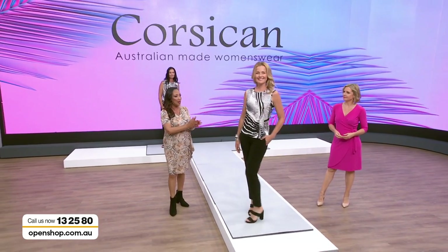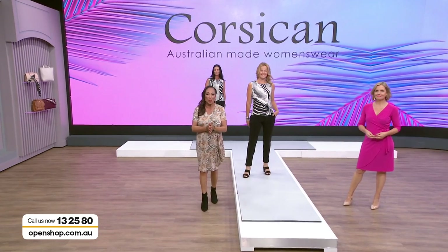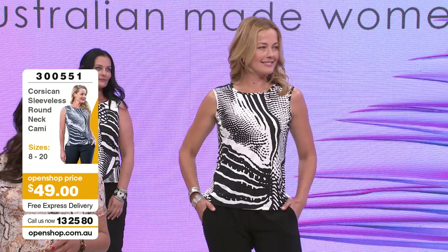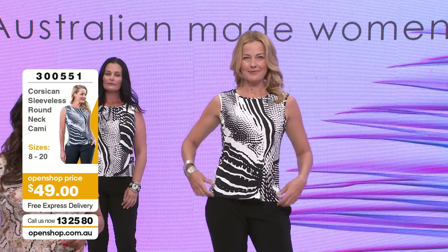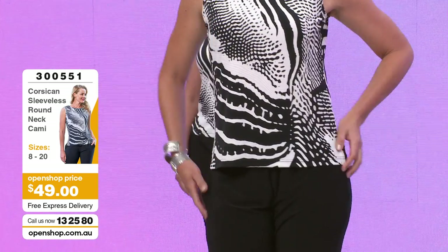Bianca's in a size 10, and we're also introducing Beck to the Open Shop family - she's wearing a size 14. The item number is 300551 for the sleeveless round neck cami at $49. Already sizes 10 and 14 have only one left each.